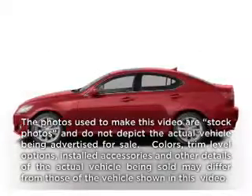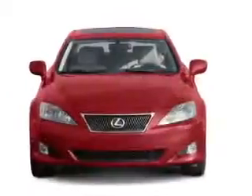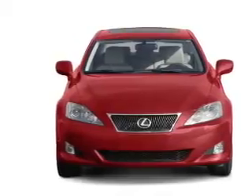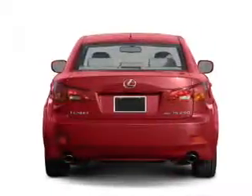Check out this 2008 Lexus IS250. If you're looking for a first-rate auto, this one could be yours today. With a reliable six-cylinder engine that responds smoothly to its six-speed automatic transmission.